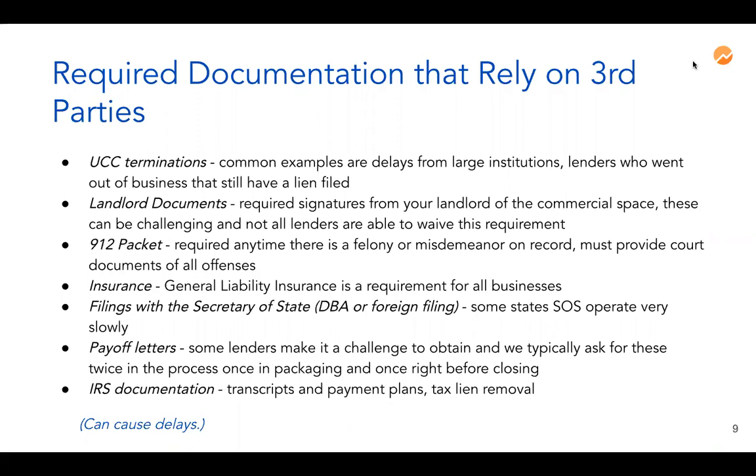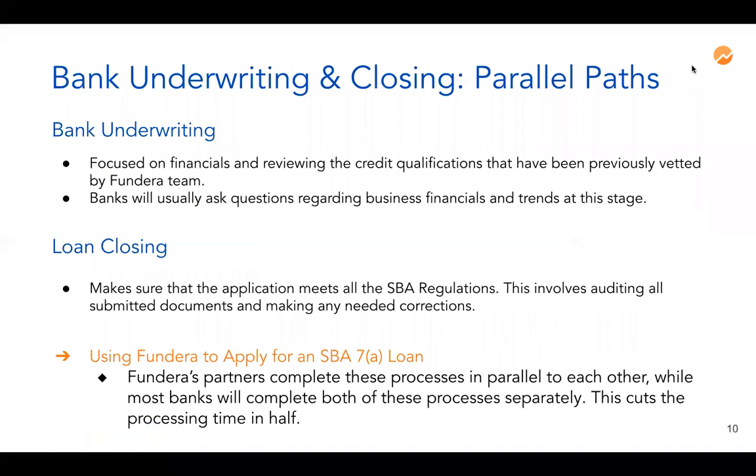If a tax lien has been placed on you personally or on the business, that must be reconciled before we can close and fund the SBA loan. Once all of these items are taken care of, we can move as quickly as you'd like. On average, we see SBA loans closing in about 30 days. Tyler will now walk through what happens once your application is complete and handed off to the bank.